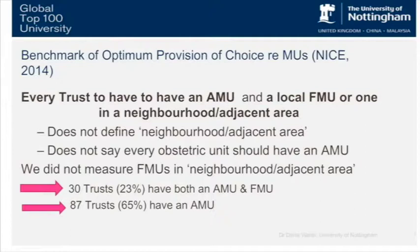The guidance says there should be an FMU in a neighboring or adjacent area but doesn't define what neighboring or adjacent means. So if you wanted to think about what could be a performance measure for trusts on their provision of FMUs, well, not easily, because it's not categorically stated what provision you should have. There are some trusts doing pretty well — they've got both AMUs and FMUs, about 23% — and a much larger number who just have AMU provision. The FMU is a more equivocal provision; it's not a categorical one for every trust.